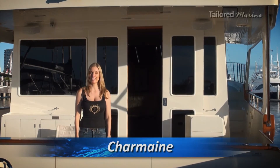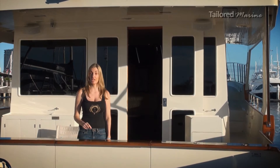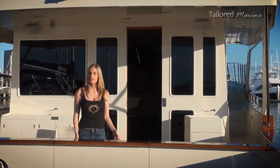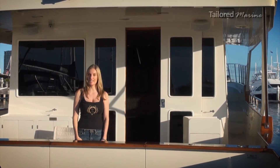Hi, this is Charmaine from Taula Marine. You've seen in the workshop videos the effort that the craftsman put into working with stainless antique. Is your boat looking a little bit old? Is the varnish tired and worn out? Or perhaps you're considering modernizing the interior?